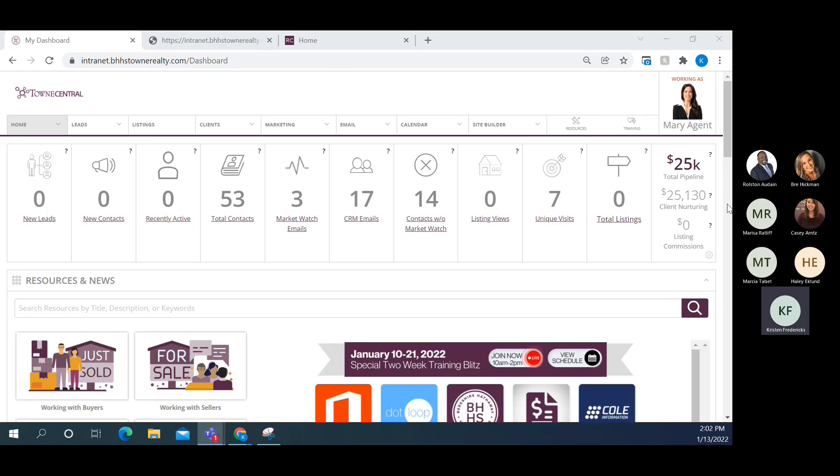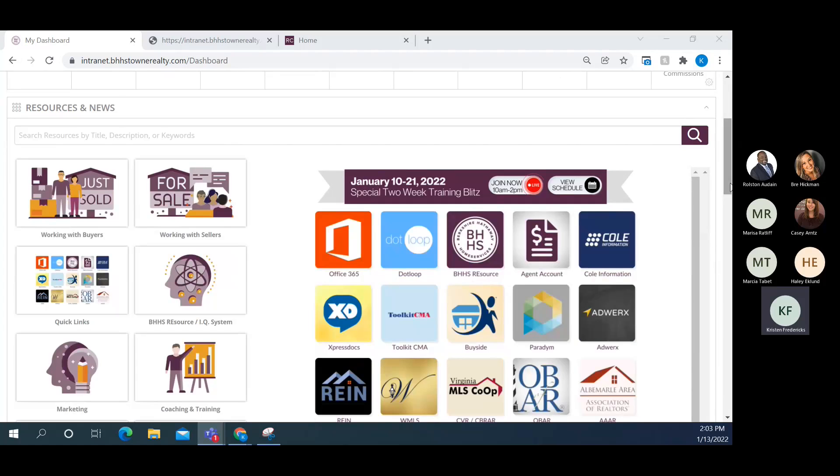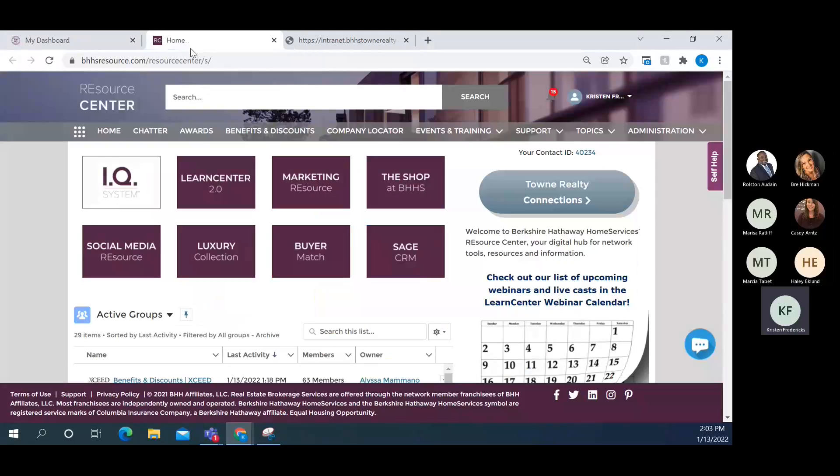Today we're going to take a tour of the BHHS Resource. You can get to it three different ways. One, you can log in directly at bhgsresource.com — that's the hard way. The easy way is to click one of the two buttons on Town Central: we have it on the main screen under Quick Links, and also on the left-hand side under Resources. These are single sign-ons for everyone in the company, so clicking one in Town Central takes you directly — no username or password required.